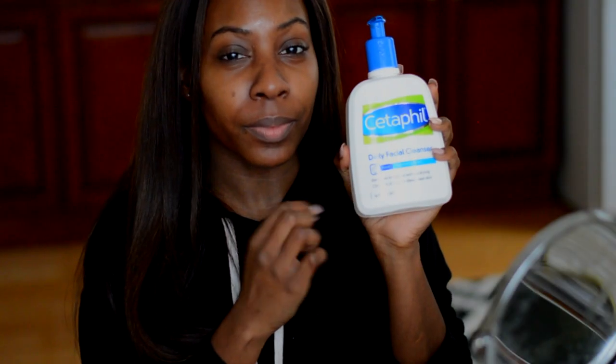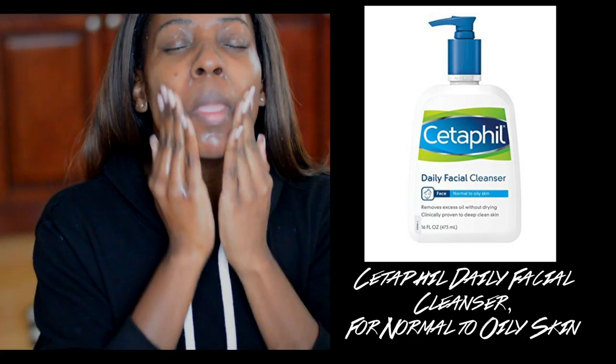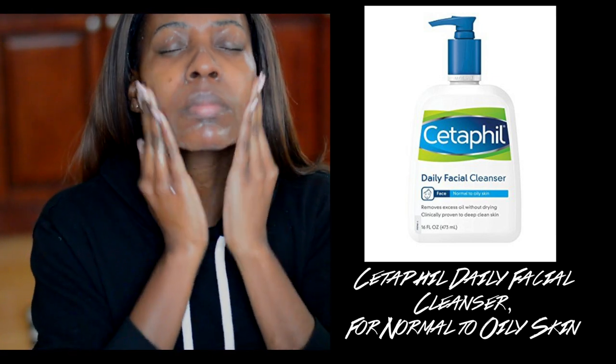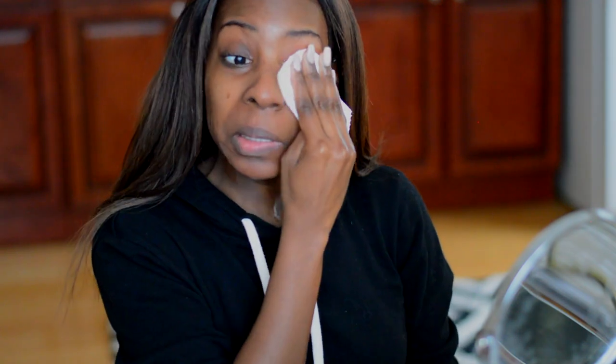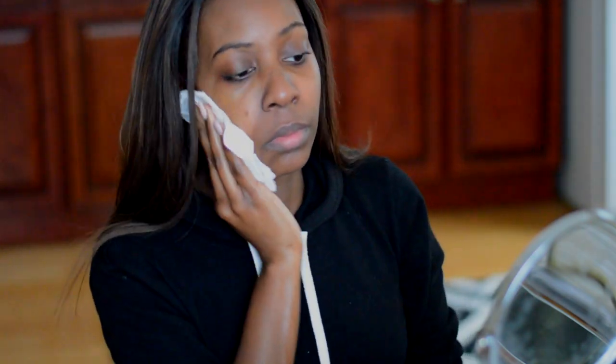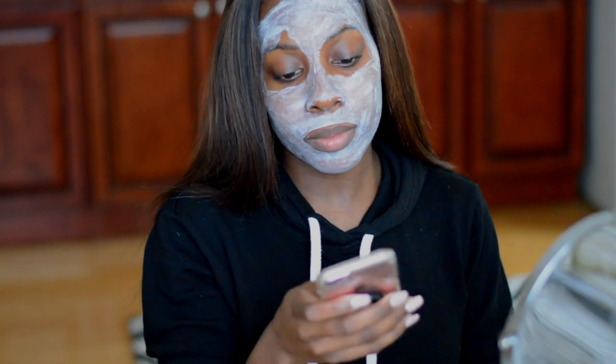Then I go in with my face cleanser. I have been using Cetaphil for years — this is the Cetaphil Daily Facial Cleanser for normal to oily skin. Instead of using a rag to wash your face, because I feel like it accumulates a lot of bacteria, I love to use paper towels to avoid breakouts.